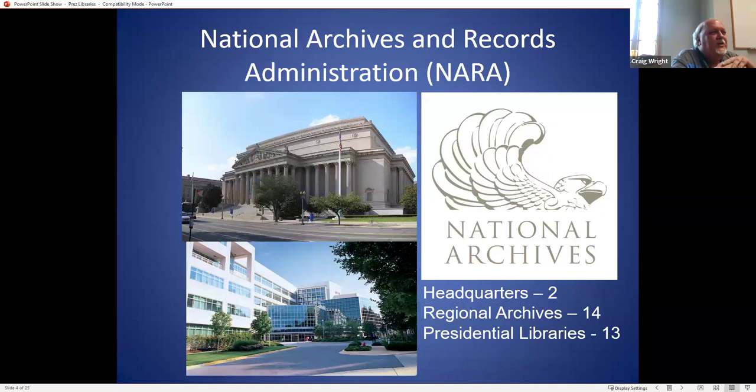These federal libraries are run by the National Archives. Archives One is in downtown Washington, D.C., and houses the Constitution, the Bill of Rights, and similar documents. Archives Two is in College Park, very close to the University of Maryland campus, where they have several million boxes of paper records — it's rather huge. NARA is not just presidential libraries; they also control regional repositories in 14 different cities, which normally hold records of various government agencies rather than presidential records.